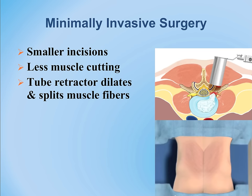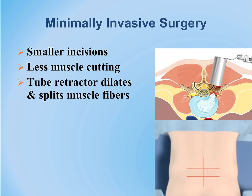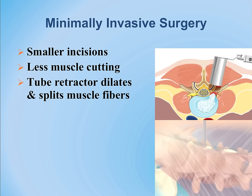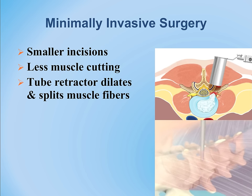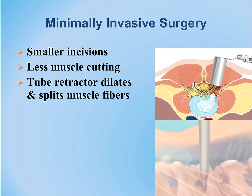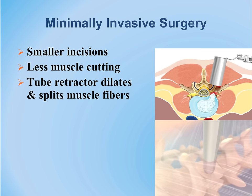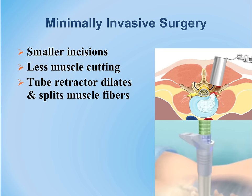With smaller incisions and less muscle disruption, there is direct exposure of the area of interest. You can see the successive dilation of tubes placed one over the other, with the retractor positioned at the side of the table over the area defined by x-ray guidance.